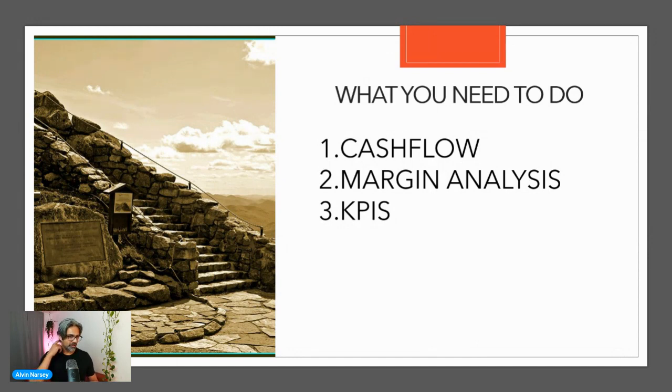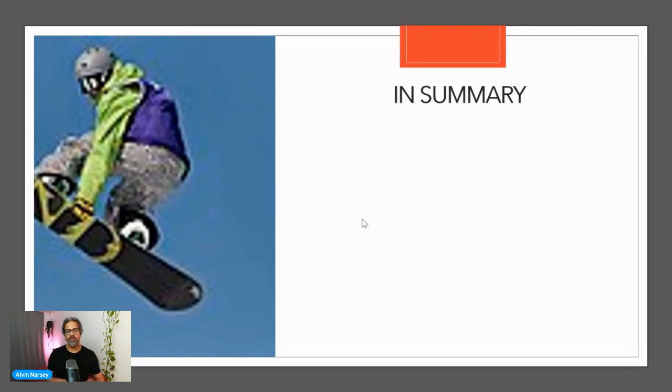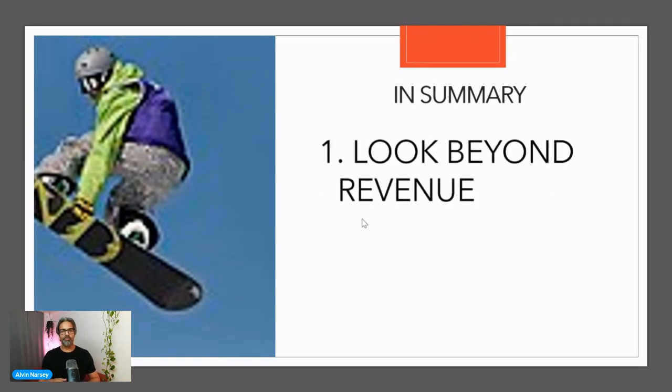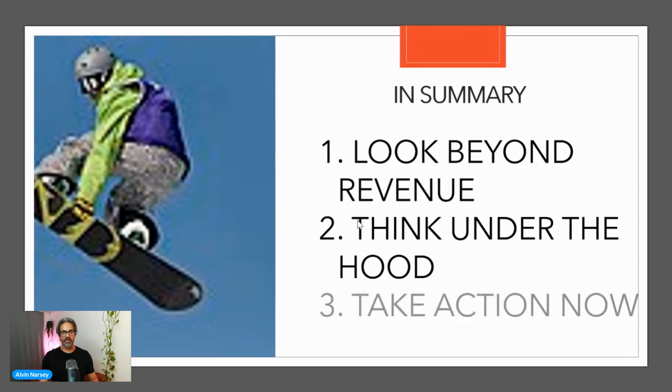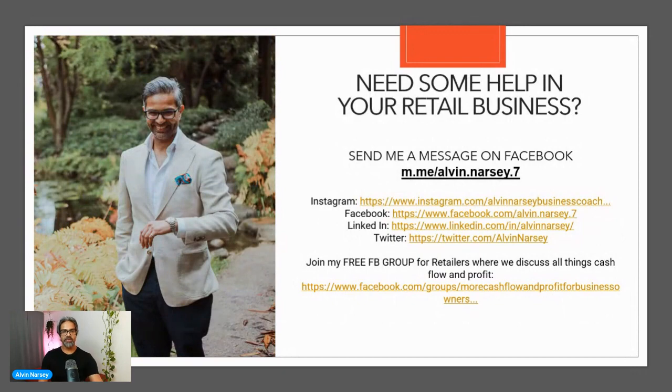Just remember, if you want a copy of the worksheet, just pop the word 'worksheet' below and we will get it out to you. In summary, if we want greater financial clarity within our store and we want to start hitting home runs, we need to look beyond revenue. Yes, revenue is great, but we need to understand the clarity and the numbers within our bricks-and-mortar store. We need to start thinking about what's actually happening under the hood and, most importantly, we need to start taking action now. Get this process implemented within your store and start rolling this out as soon as possible.